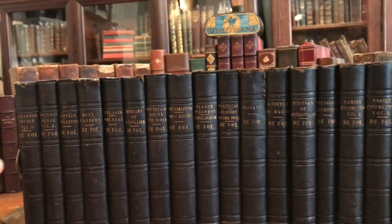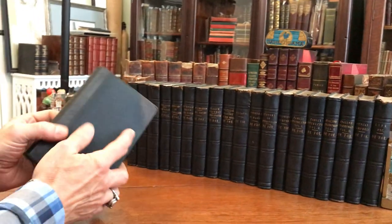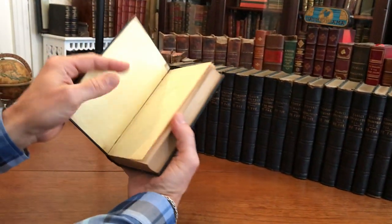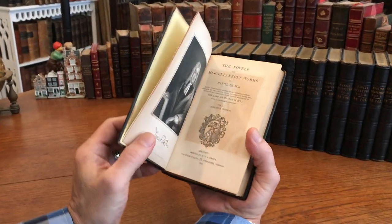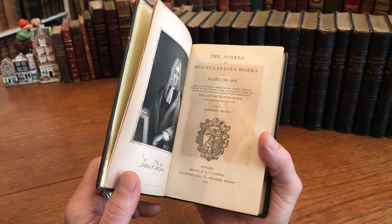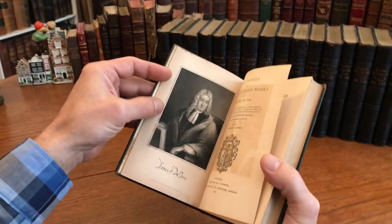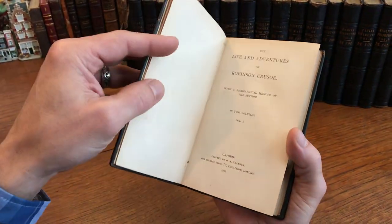This is a quite scarce mid-19th century set of Daniel Defoe's works. It was published in Oxford, England and in London, 1840. It's his complete works, with a beautiful engraved frontispiece portrait in the first volume.